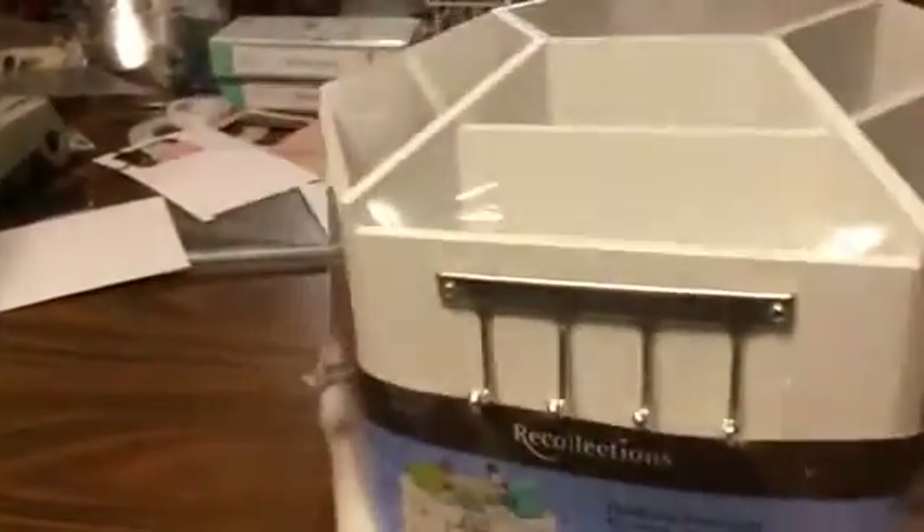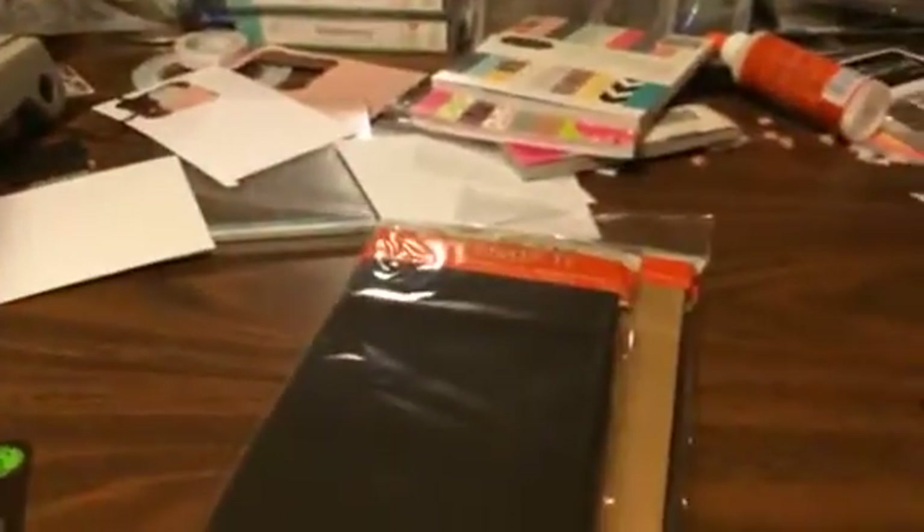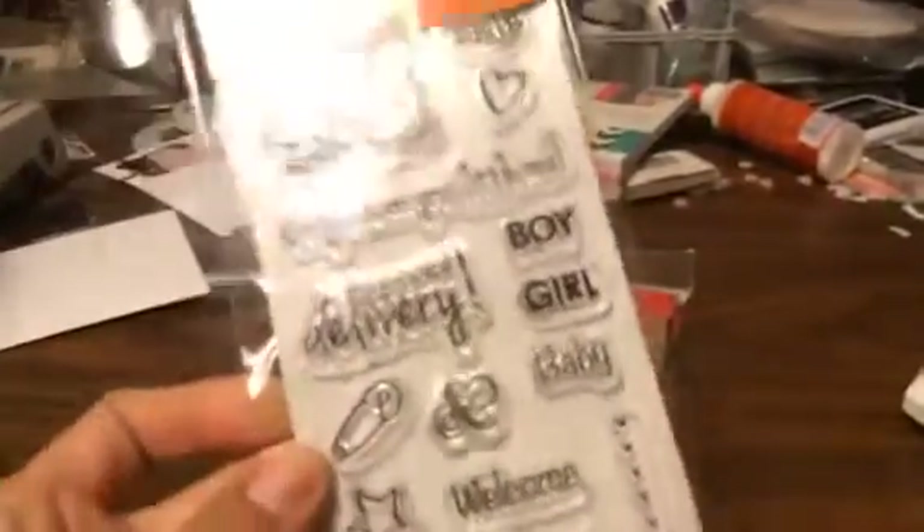This one was 65% off or something crazy like that. This was at Michael's, and then I picked up some celebration bags because I want to do some mini albums. And I picked up this little stamp set, which I thought was just too cute — a little baby one. And I picked it up for $1.50, I think it was.